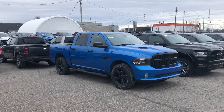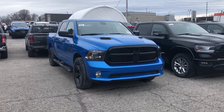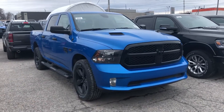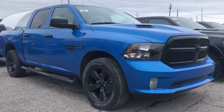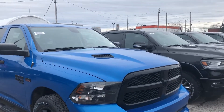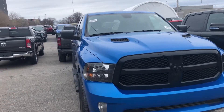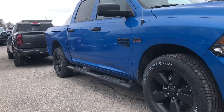The night edition added to this gives you the blacked grille, blacked-out headlamps, and the nice black 20-inch alloy rims. Added on to this is the sport performance hood to give it a little bit more of a sportier look to the vehicle, as well as black tubular side steps.